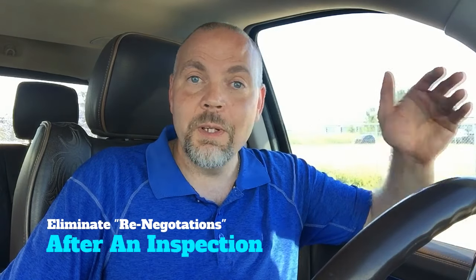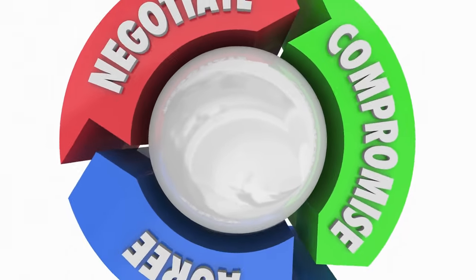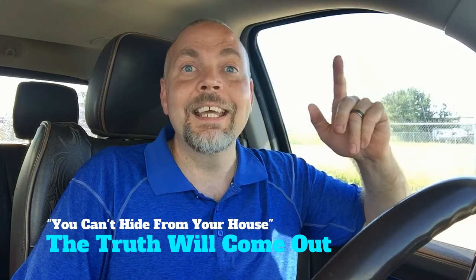Number two: eliminate painful renegotiations with the buyer. Here's what often happens — you get an offer, you negotiate it back and forth until you come to an agreement on price. Then a week or two goes by, the buyer gets their financing approval, and then they hire a home inspector. Almost always, the inspector will find issues — that's their job. Then almost always the buyer will either demand you reduce the price by some crazy amount, ask you to have a professional fix everything, or even worse, get cold feet and walk away. The saying goes: you can't hide from your house, and the truth will eventually come out. It's really much better to know what's wrong with your house before you list it.